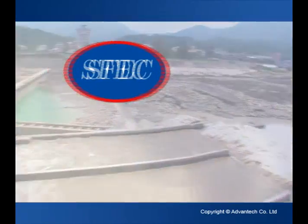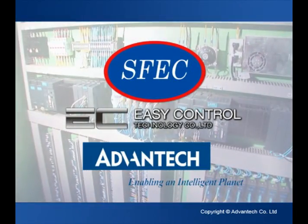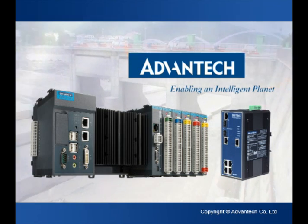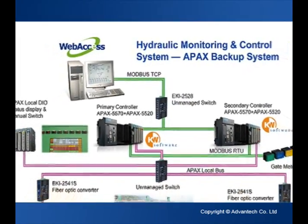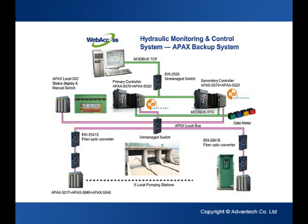Under such pressure, the contractors of the project, the Shengfu Engineering Corporation, together with Econ Technology, decided to use Advantech's ECI series of fiber optic converters as communication controllers, which can operate stably and reliably even under harsh environments. They also decided to use Advantech's PAC products for the monitoring control system of sluice gates, which can measure, record and store data very quickly and control and maintain the system remotely.